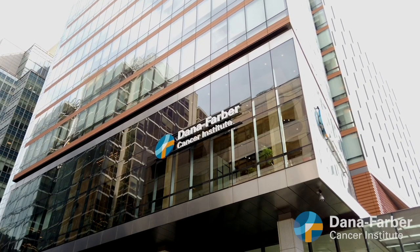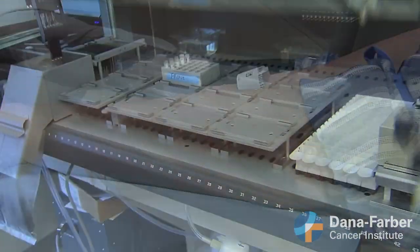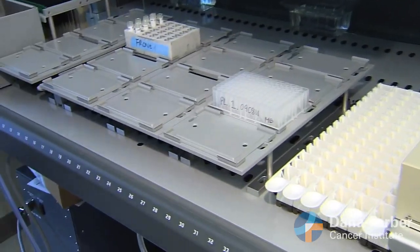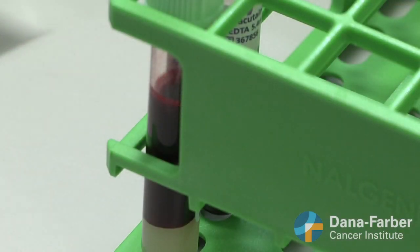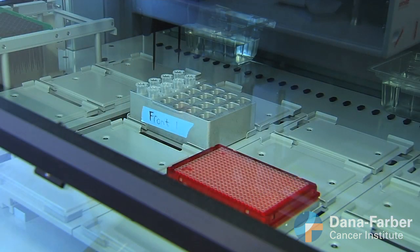A research team at Dana-Farber Cancer Institute has opened an exciting new clinical trial, the Pathfinder Study. The goal of this study is to evaluate a simple blood test that could potentially detect multiple kinds of cancer at their earliest and most treatable stages. At Dana-Farber, this study is being led by Dr. Deb Schrag.